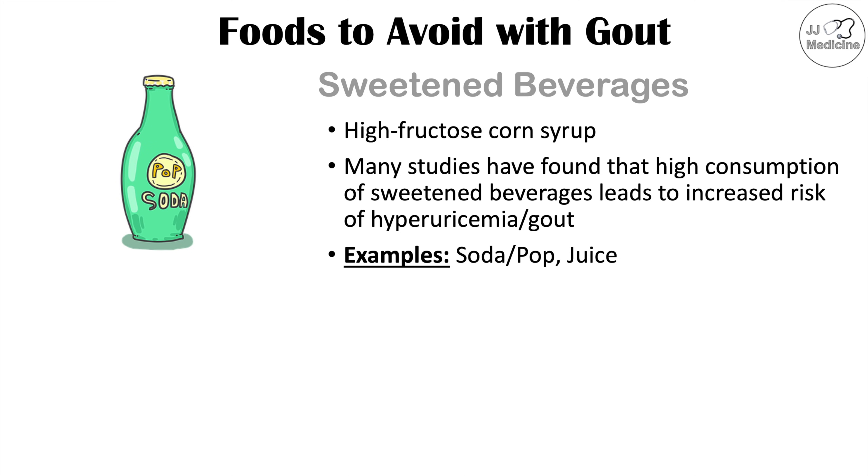It's most due to the high fructose corn syrup content, which leads to increased fructose metabolism in the liver, leading to formation of uric acid and increasing your uric acid levels in your body.